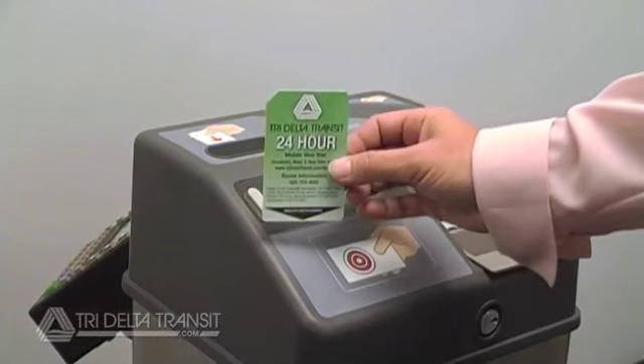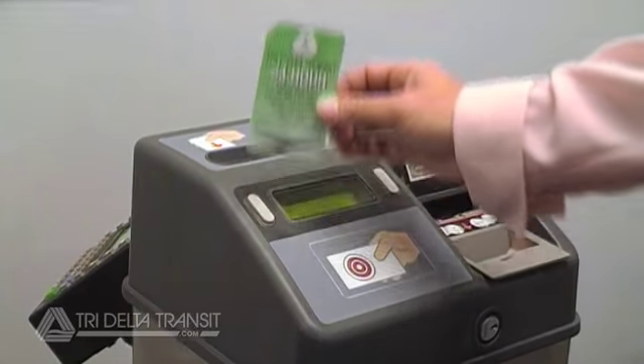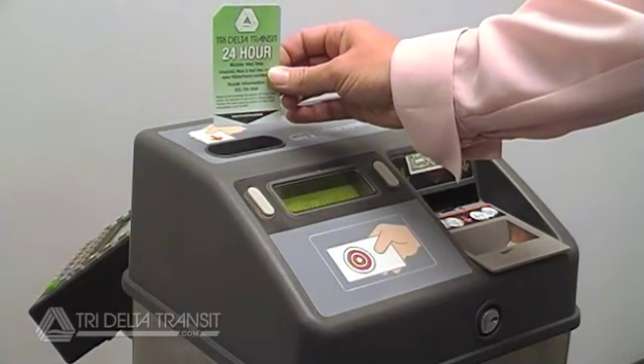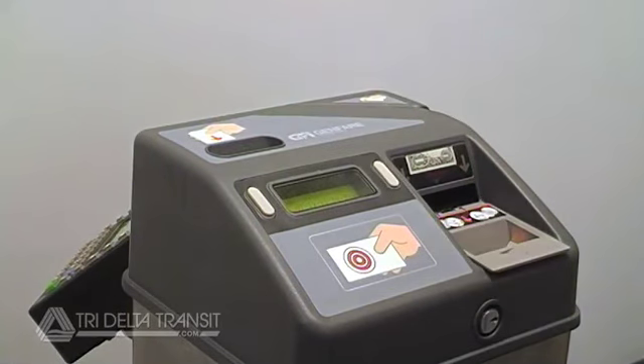To validate a pre-purchase pass, just dip the pass into the validator at the top left of the fare box. The black triangle should be facing toward you and pointing down. The fare box will take your pass and validate it accordingly, then reissue it through the same slot. Your pass is now validated. Take your pass and have a seat.